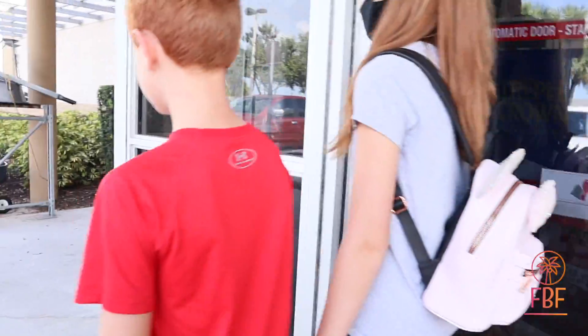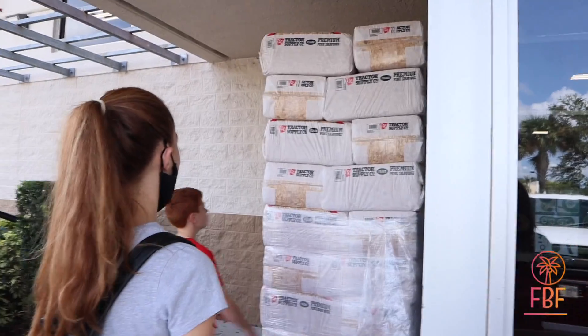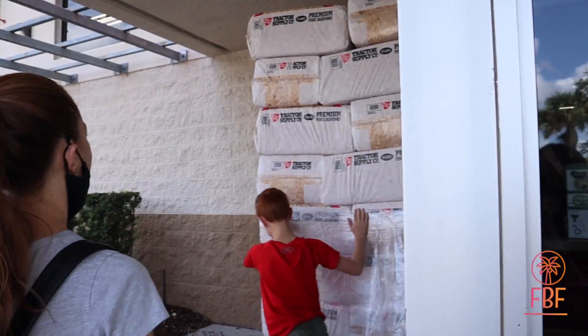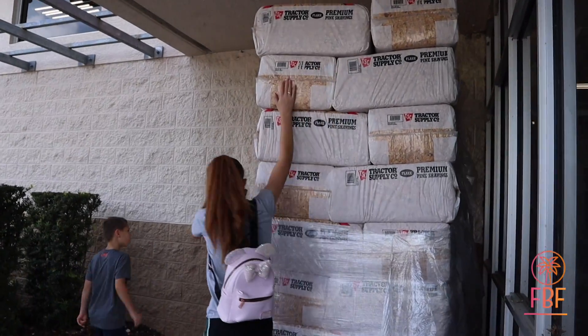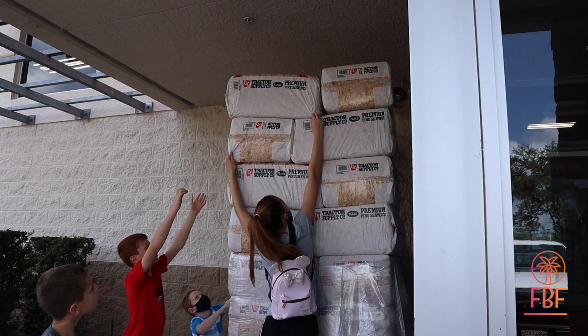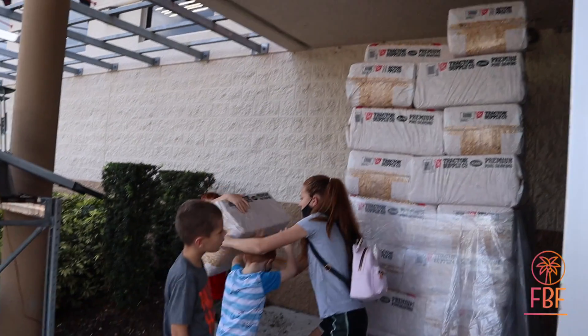Dave's going to grab the new bag of shavings. Good luck, Dave — jump high! Can you do it? Veronica can help you — catch it, Dave, when she knocks it down. Touch it down, Veronica. You got it! You're tall. Good job!